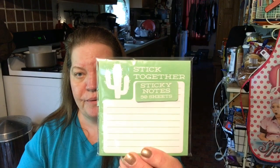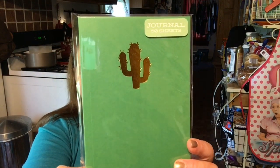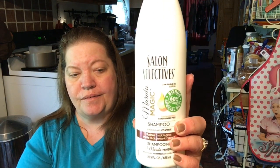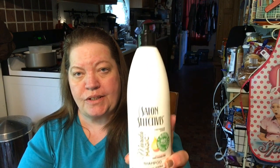My kiddo picked up these stick-together sticky notes — 50 sheets with a cactus design. I thought they were cute. And to match the notes is the journal, also 50 sheets. I also found the Salon Selectives Marula Magic Shampoo — it purifies and adds gloss, and it is 22.5 ounces. Good stuff, smells good too.